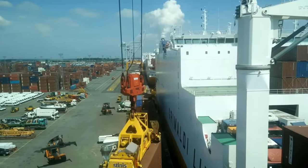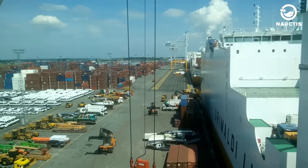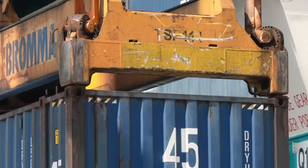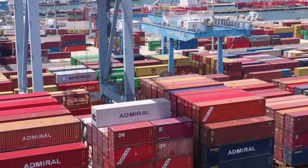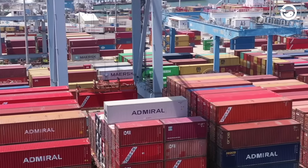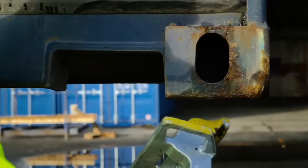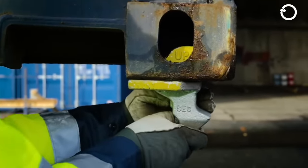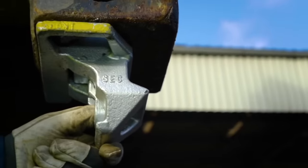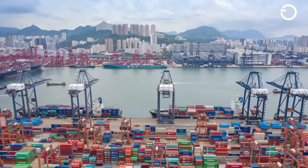When unloading containers from ships to docks, stevedores or port workers will release container restraints and twist locks. Then the chosen container is unloaded by the portal crane and the spreader is lowered onto the container. Subsequently, the spreader is locked onto the container using twist locks at four corners or corner castings. Once attached, the crane operator can lift the container and use lateral movements to remove it from the ship and load it onto trucks on the dock.